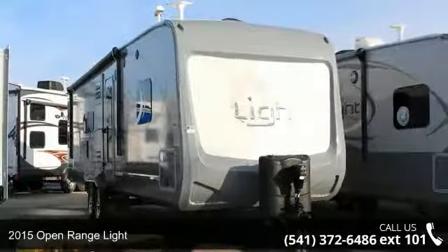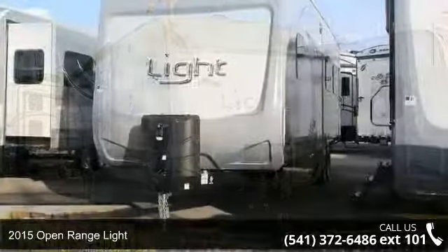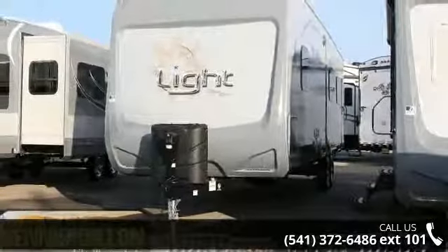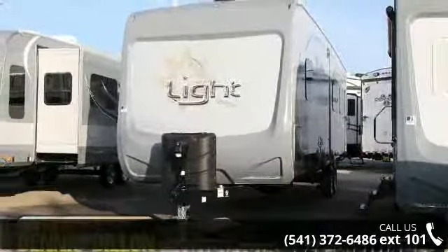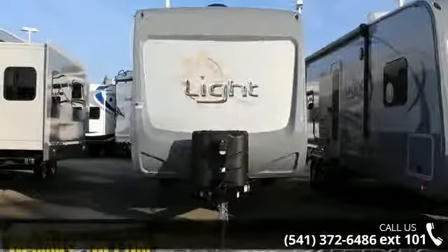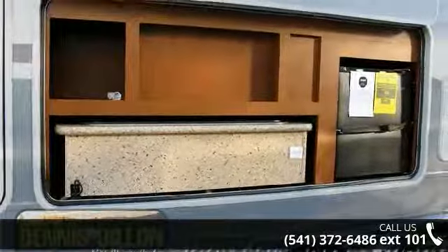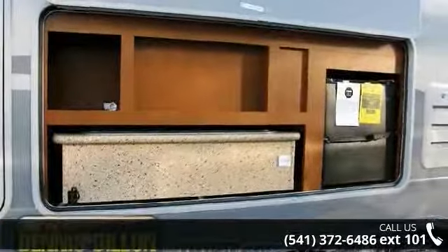Start planning your next trip in this 2015 Open Range Light. Whether you are planning on vacationing, adventuring or just relaxing, this travel trailer does it all. This unit is perfect for those looking to maximize fuel efficiency but maintain all of the conveniences of a well-appointed, feature-packed RV.